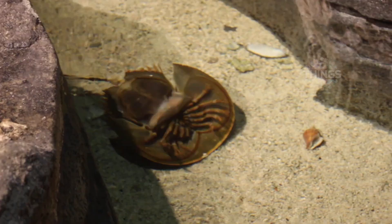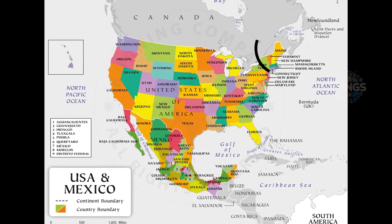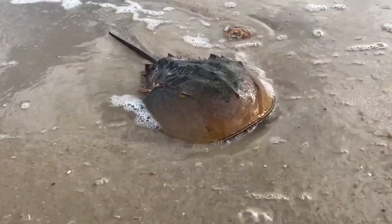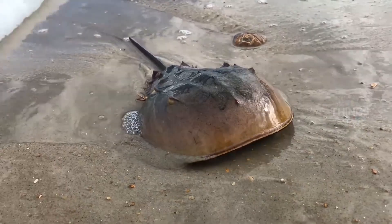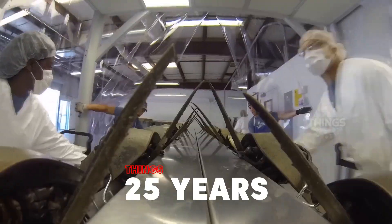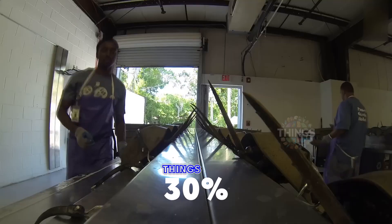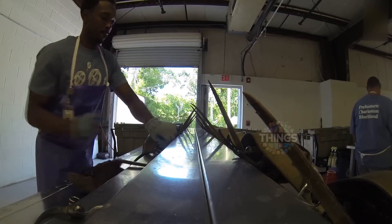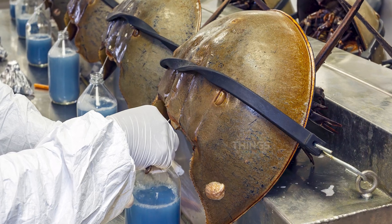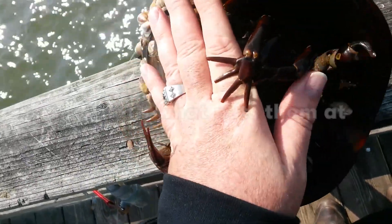The high price is also due to the scarcity of these crabs and the difficulty in extracting their blood. Most live on the east coast of the United States, from Maine in the north to the coasts of Mexico in the south. Their species is endangered and each one lives up to 25 years. A few times a year, crabs are captured, taken to labs, 30% of their blood is drawn, and once they're confirmed healthy, they're returned to their habitat. However, many of them die after a while, and that's what puts them at risk.